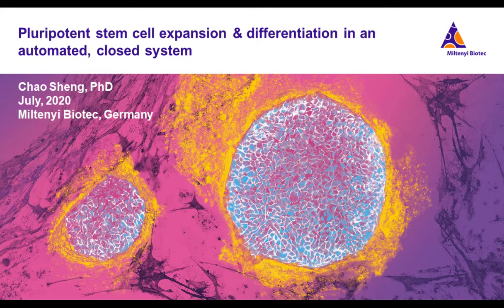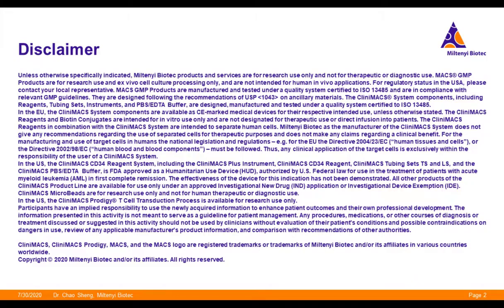Many thanks to our host. Hello everyone from my side. Welcome to this webinar from Miltenyi Biotech. We are very glad today to have this great opportunity to present our latest technologies to automate GMP-compliant pluripotent stem cell expansion and differentiation processes in a closed system. My name is Chao Sheng, and I'm the Product Manager for the Regenerative Medicine portfolio at Miltenyi Biotech. We really hope that the technologies and results we show you today could facilitate your projects.